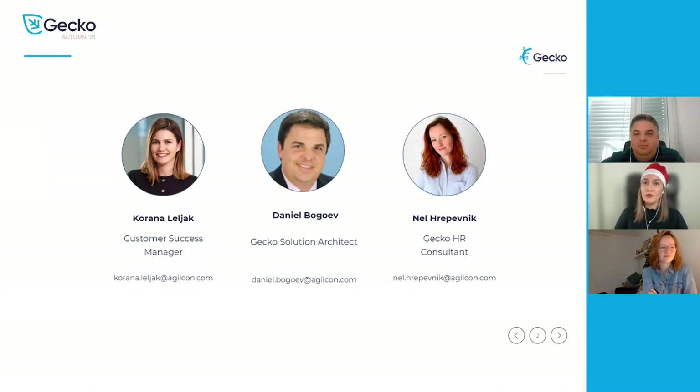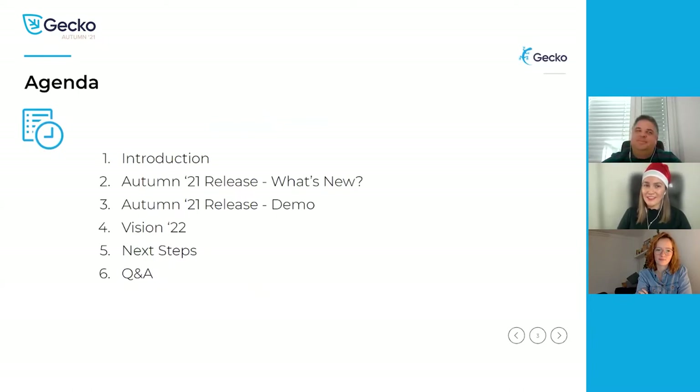I would like to invite you to use the Q&A section in your Zoom window for questions. We will try to address your questions during or at the end of the webinar. Also at the end of the presentation, we will ask you what features you would like to see in GECO in the future and we would love to hear your opinion. Just a quick heads up, this webinar is being recorded. Now I'm going to turn the presentation over to Daniel.